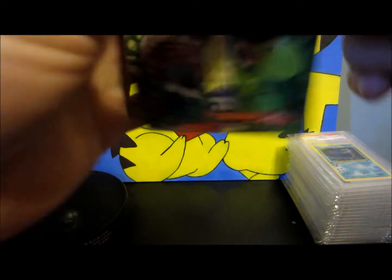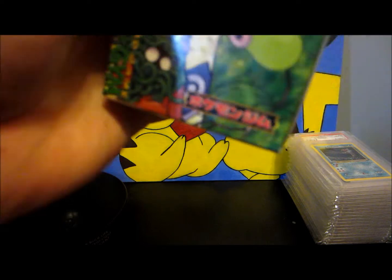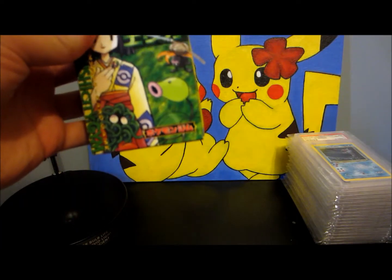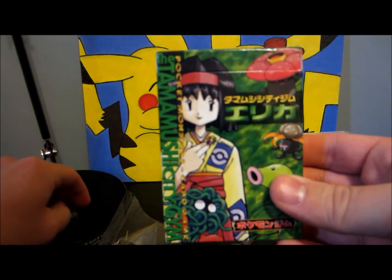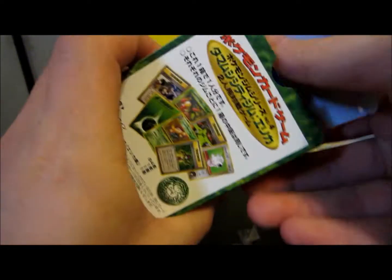I don't like opening sealed items like this, but they make for really fun videos I think. So I figure why not. And hey, I still got the nice little deck box thing here. So let's pop this open and see what this comes with.